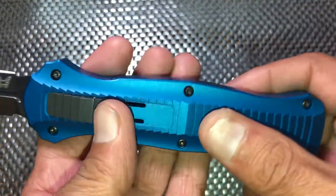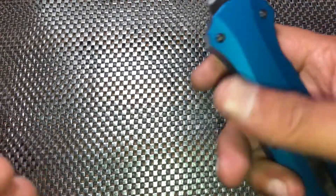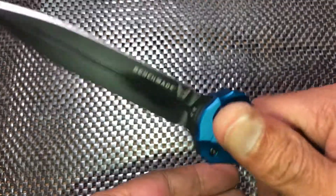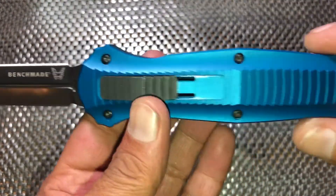What we're looking at here is a really nice blue anodized aluminum handle. If you're familiar with the Infidel at all, it does feel really good in the hand, and of course it is a fantastic OTF with pretty amazing action.